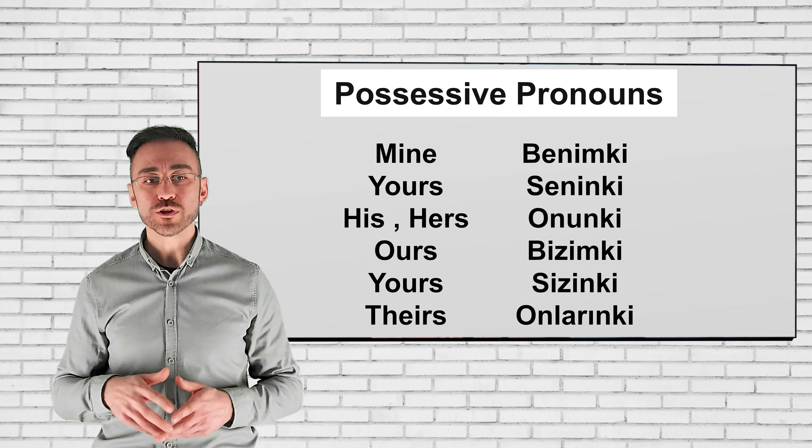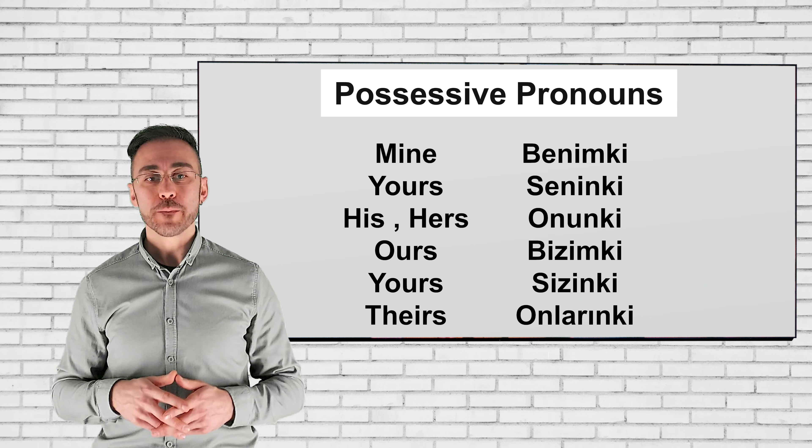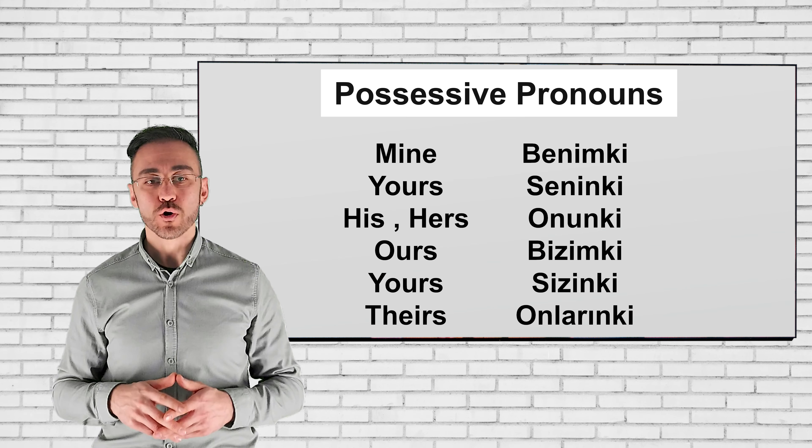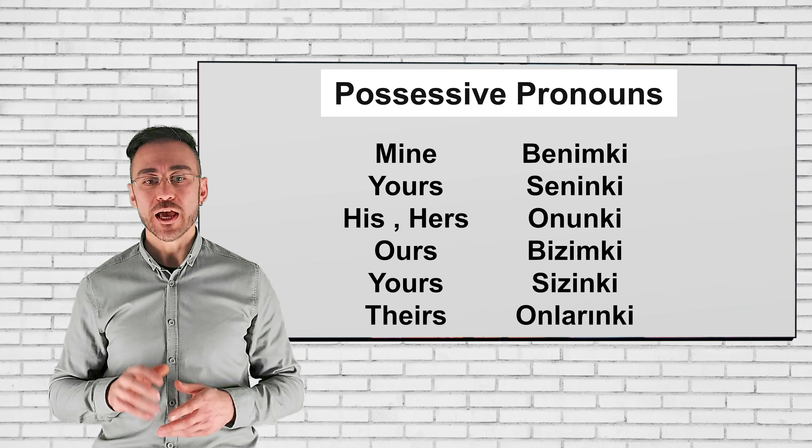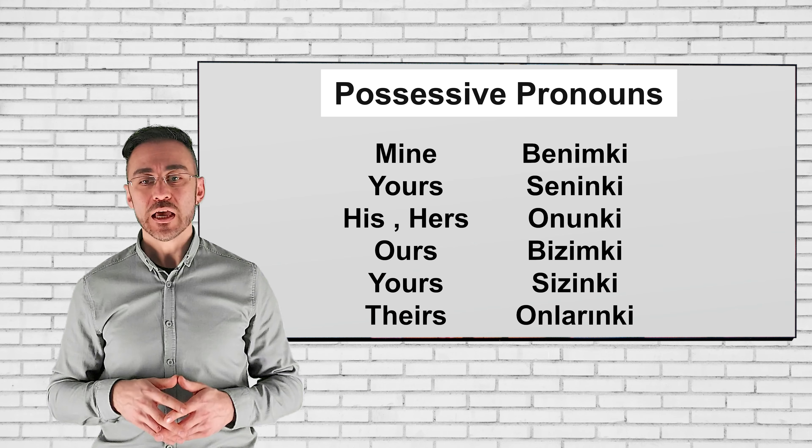...hers - onunki, ours - bizimki, yours - sizinki, theirs - onlarınki. As you see, when you add just '-ki' to the end of possessive adjectives, they become possessive pronouns in the Turkish language.